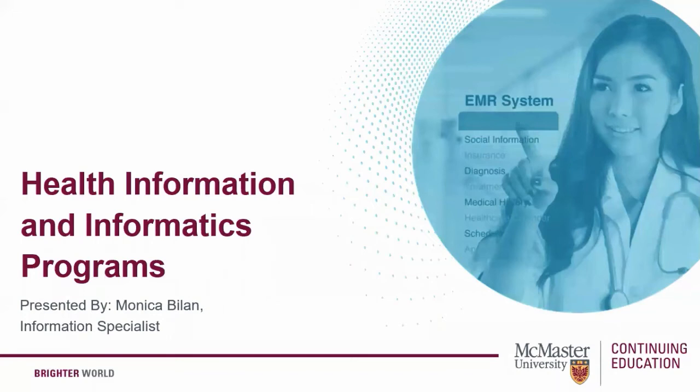Hello and welcome to the Health Technology Program Preview. Today I'll give you an overview of the various program streams you can take within health information and health informatics here at McMaster Continuing Education. My name is Monica Vilan and I'll be facilitating the session today.